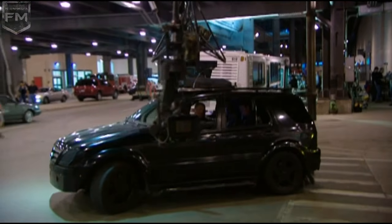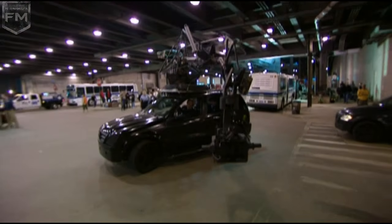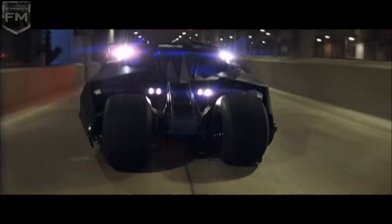Our basic approach to tracking with the Batmobile is a device called the Ultimate Arm, which is basically a Mercedes ML55 with a robotically controlled crane arm that gives you shots you can't get any other way on moving vehicles. The first night of tracking, they were shouting out speeds of 86, 88 miles an hour. I've never done speeds like that, only on helicopter tracking shots. But to do it from car to car tracking is fast.